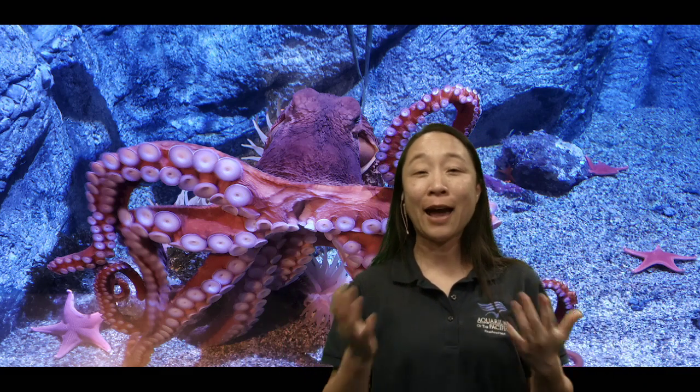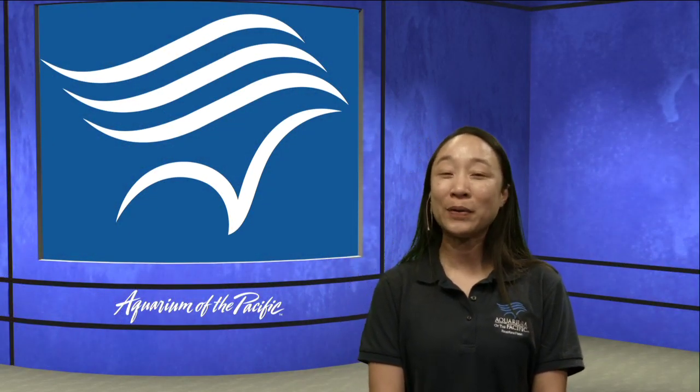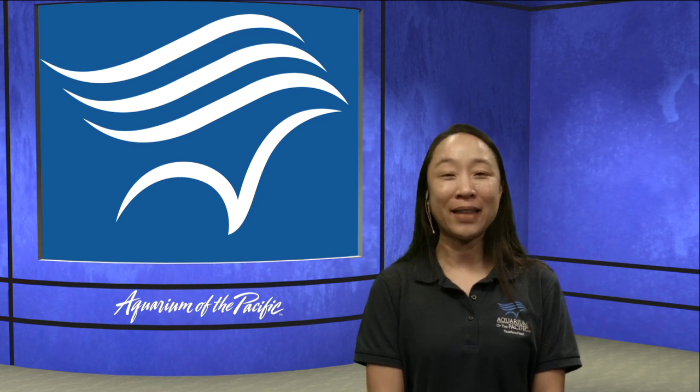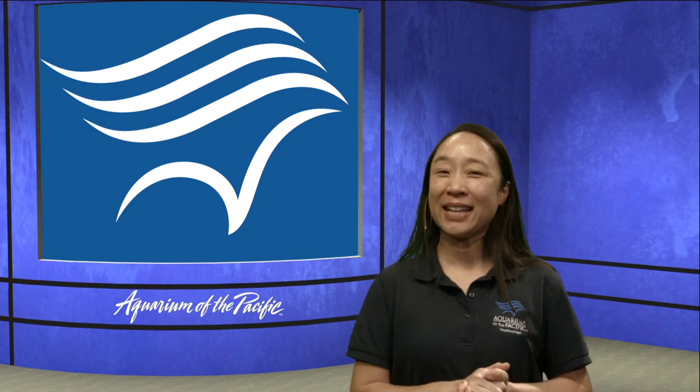My friends, we are well over our time, so we are all done counting all the different animals that we were able to look at today. Thank you all so very much for participating — I love all your questions. I hope you had some fun looking at animals, learning, and counting with me. We have many more classes today, so I hope that you can join us for our Aquarium Online Academy. And that's me, Stacey, signing off.